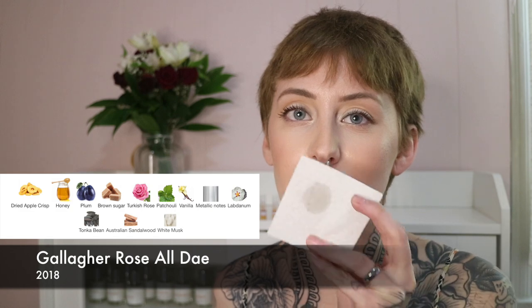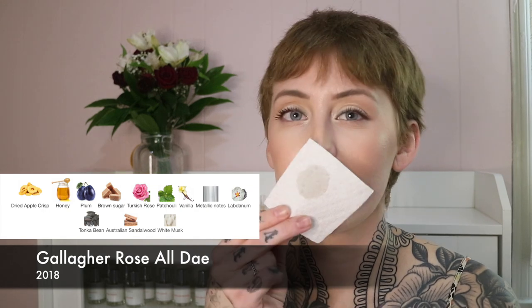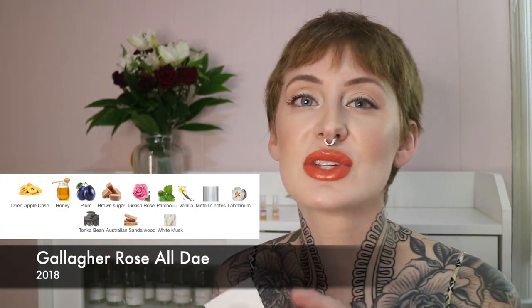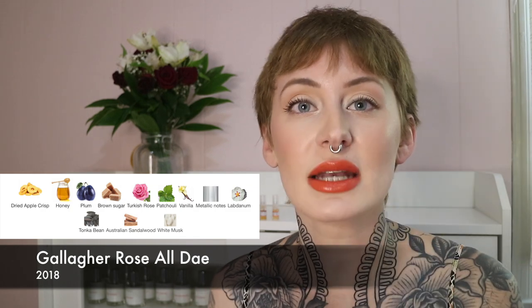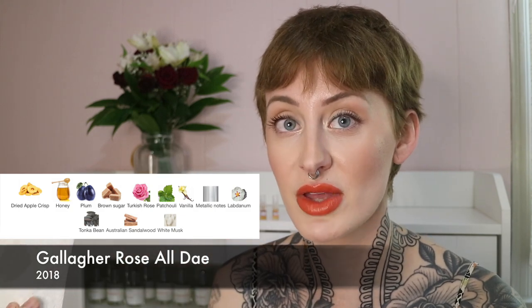Next up we have Rosé All Day by Gallagher. I'm definitely getting apple and honey — it's got a distinctly honey note and some rose in there. I don't think this is the profile I would go for. I could see this every now and again in fall with it being honey and apple, maybe a little tonka giving it rich depth. It kind of smells like an apple pie — that's the perfect descriptor. But along the lines of Imaginary Authors, I don't want to smell like food. Not for me.